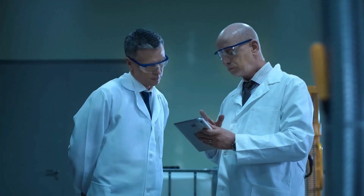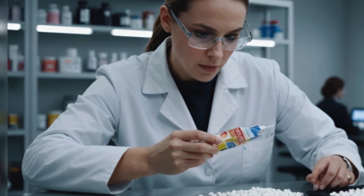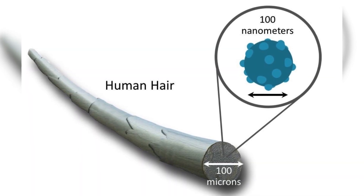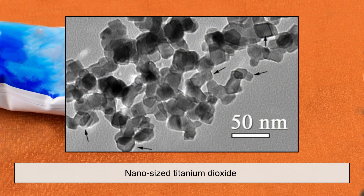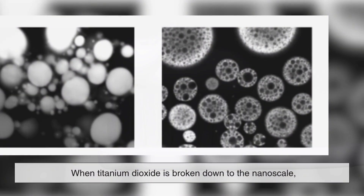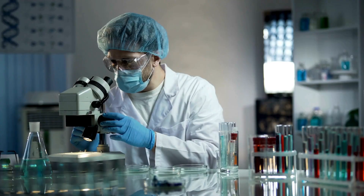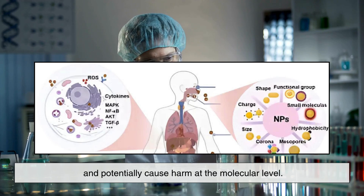But this is where things start to get a little more complicated. In recent years, scientists and health organizations have started paying closer attention to the form of titanium dioxide used in consumer products, especially nanoparticles. These are ultra-tiny particles, thousands of times smaller than the width of a human hair. Some toothpaste brands use nano-sized titanium dioxide because it provides an even smoother, more consistent whitening effect. But the concern is that when titanium dioxide is broken down to the nanoscale, its properties can change, and some studies suggest that nanoparticles may be able to penetrate cells or tissues and potentially cause harm at the molecular level.